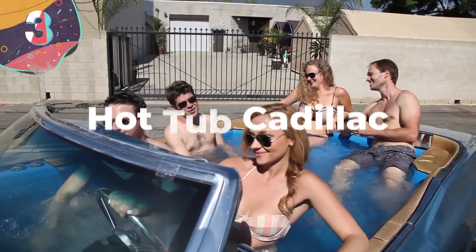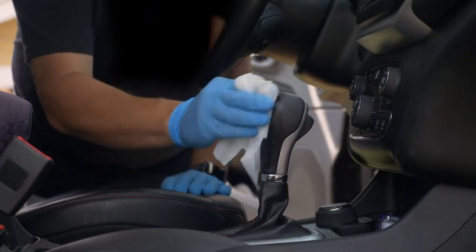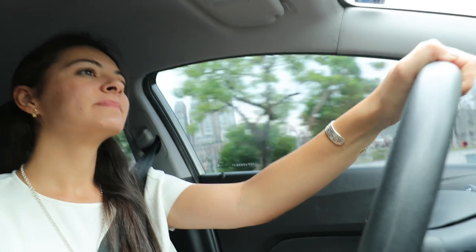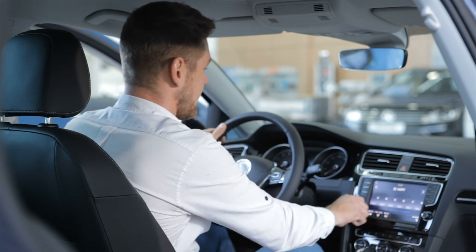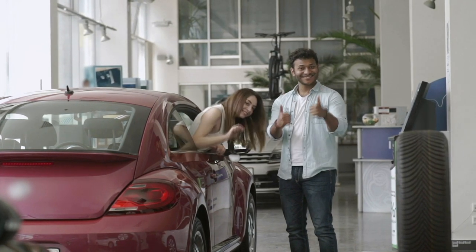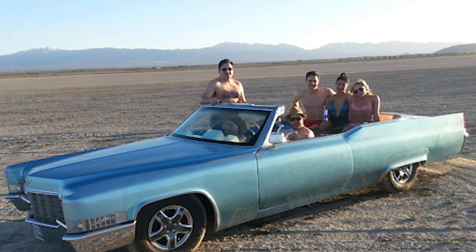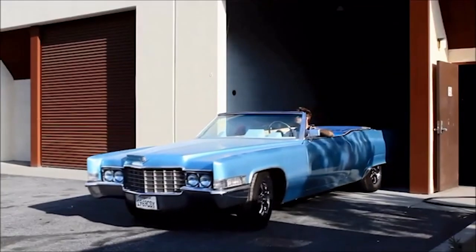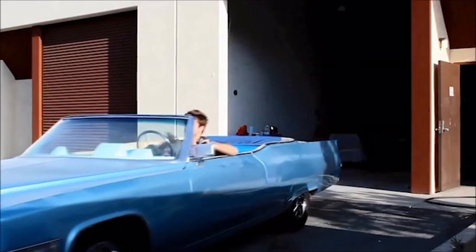Number 3: Hot Tub Cadillac. Car manufacturers have gone to extreme lengths to ensure passengers are kept in luxurious comfort, but even in the most expensive cars this is rarely enough. In 2014, a group of enthusiast friends from L.A. came up with an ingenious plan and worked together to convert a classic car into a fully functioning hot tub. They began with a 1969 Cadillac Coupe de Ville, which cost them just 800 bucks, and got to work.